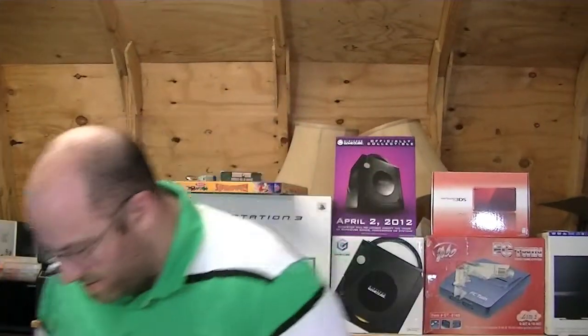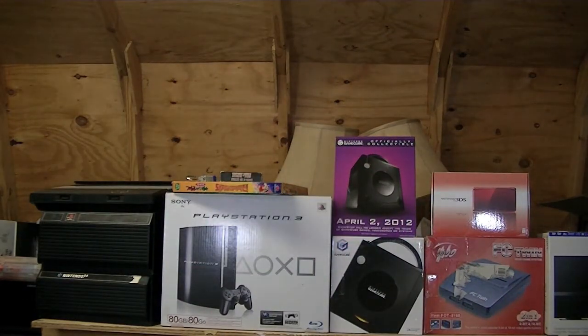Hey gang! Jack O'Lair here. Just another pickups video for you. I am out in the shed, which is also known as my man cave. Everybody was nice enough to pick this up for me so that I can actually put it up on the front over there.